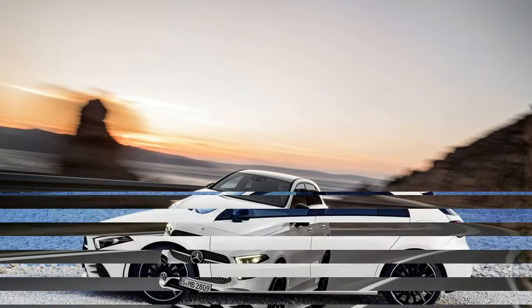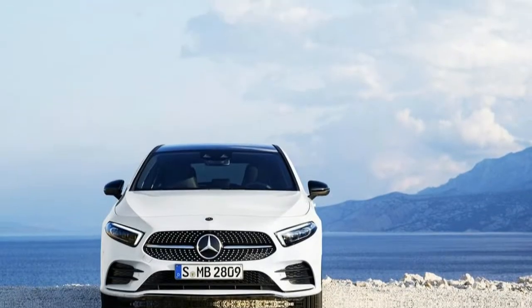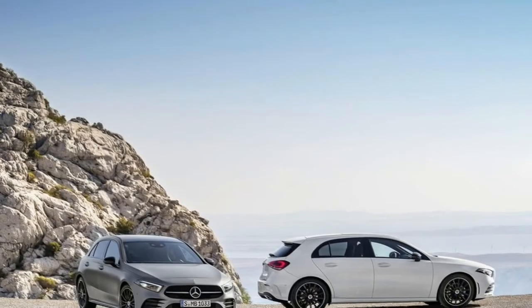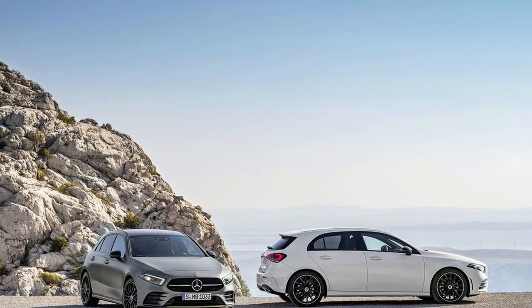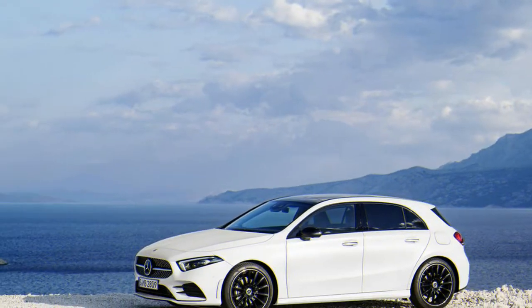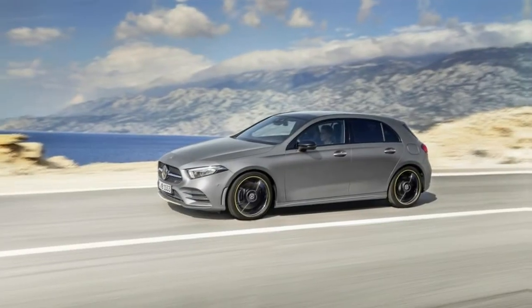High praise for what is technically an entry-level model. The screens on the dashboard can be optioned one of three ways: a pair of 7-inch displays, a pair of 10.25-inch displays, or one of each. Buyers can select from 64 different colors of ambient light, and like every other new Mercedes, there's a centrally mounted touchpad that helps users navigate the infotainment system.